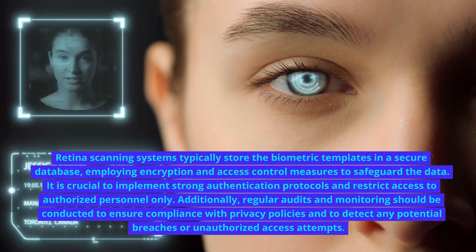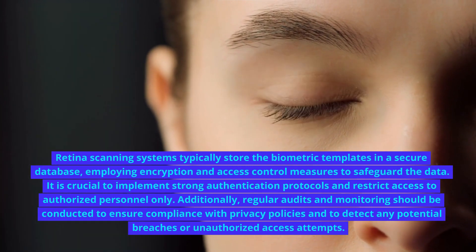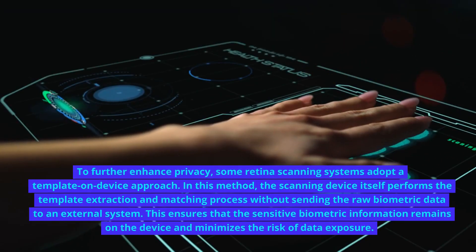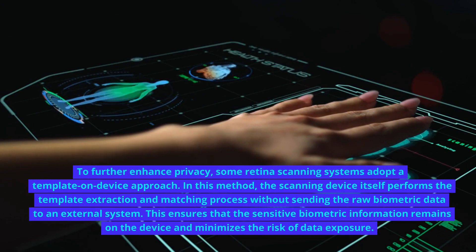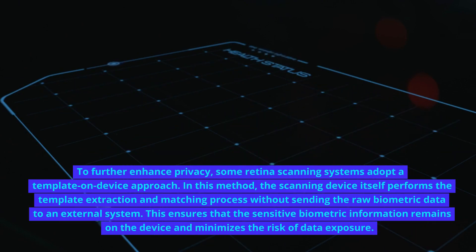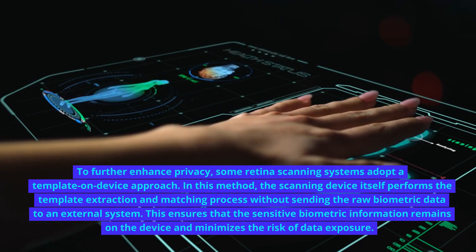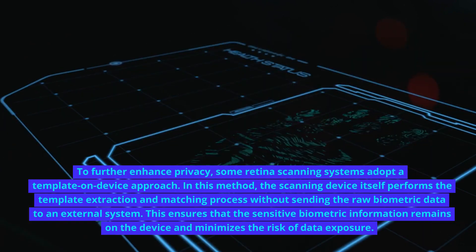Additionally, regular audits and monitoring should be conducted to ensure compliance with privacy policies and to detect any potential breaches or unauthorized access attempts. To further enhance privacy, some retina scanning systems adopt a template-on-device approach, where the scanning device itself performs the template extraction and matching process without sending the raw biometric data to an external system. This ensures that the sensitive biometric information remains on the device and minimizes the risk of data exposure.